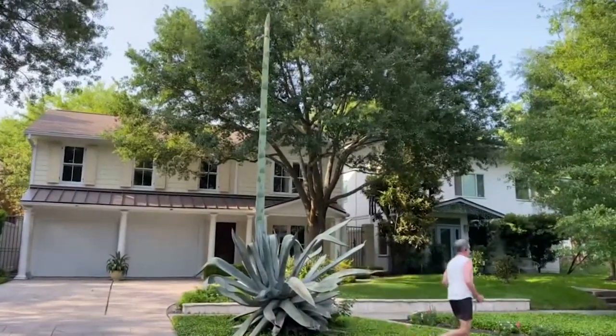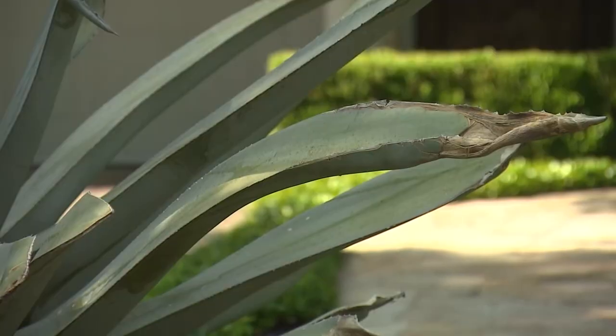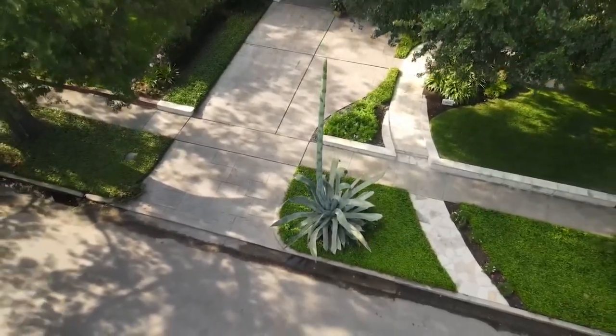The time to appreciate this natural suburban wonder is now. The century plant only has a few weeks left before it says farewell. In Ormond Place, I'm Matt Doherty, KHOU 11 News.